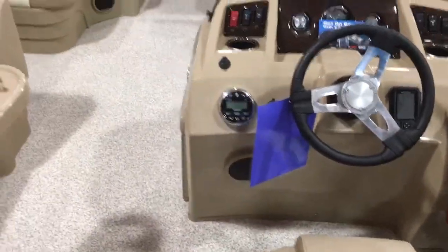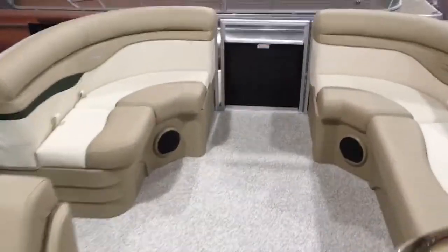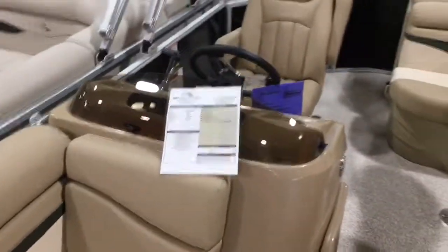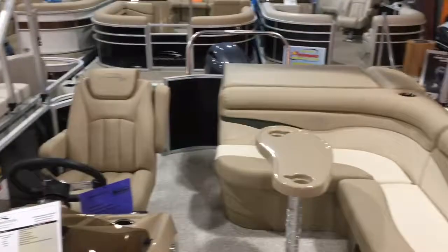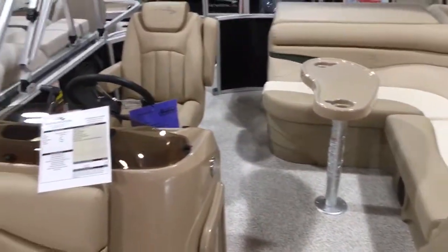This boat has a 10-year bow-to-stern warranty. Nice little 20-footer. Everything you see here is covered under that 10-year bow-to-stern warranty — 100 percent of parts and labor.